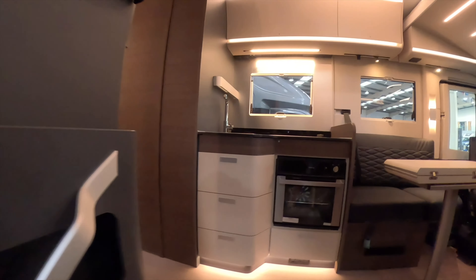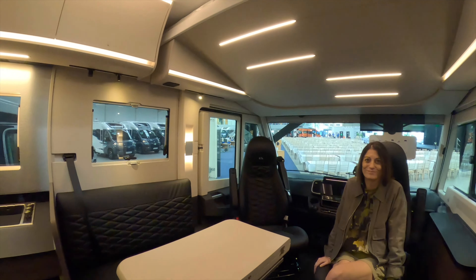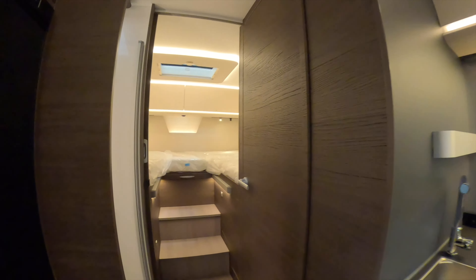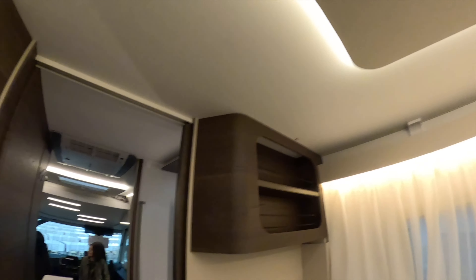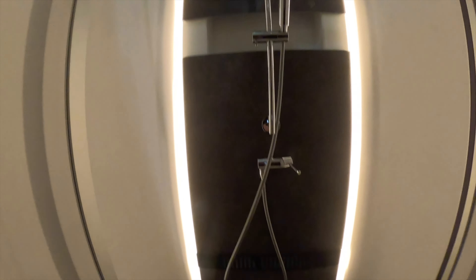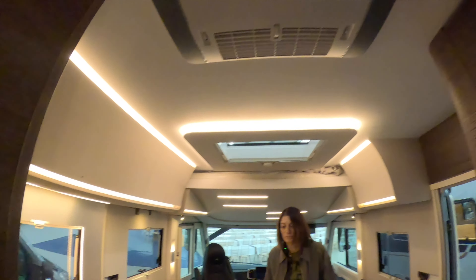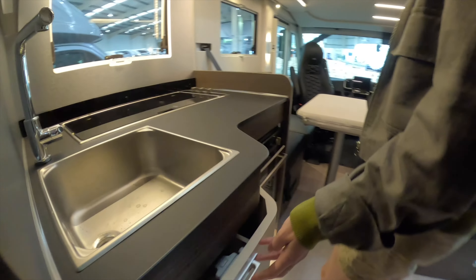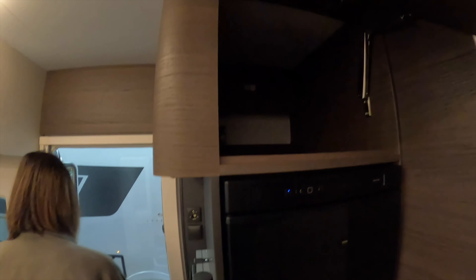This is an A-class — a little bit too big for us. Full-size shower. Nice toilet and cupboards. Very, very unaffordable.